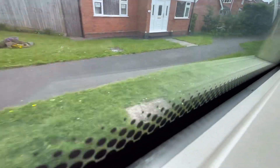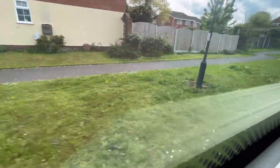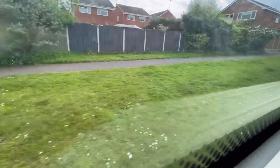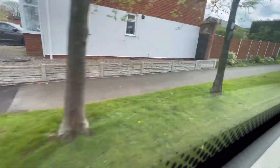When we get near Hoobrook we'll be brought onto the Spennells Valley Road and then come to a roundabout which takes us onto Chester Road South, the A449. Once we've joined the A449 we'll head back to Kidderminster Town Centre, completing our journey on the number 10.